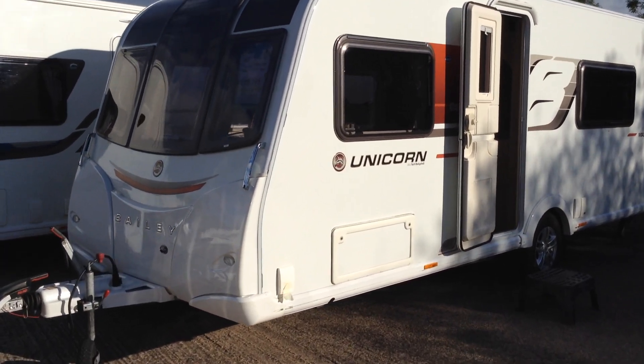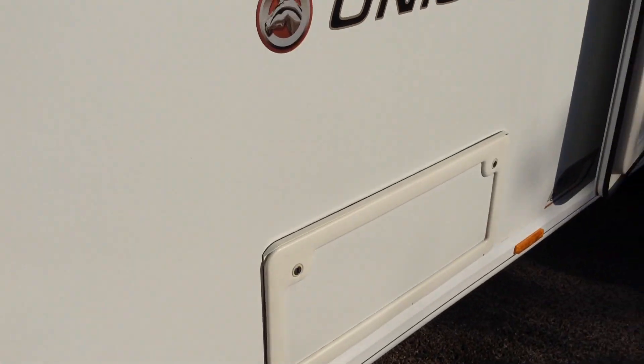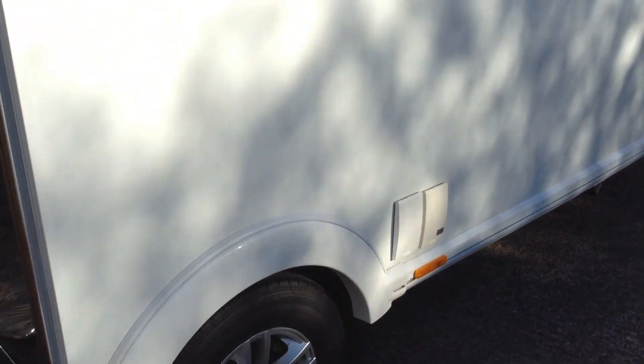Right, without further ado, let me show you round it. The specification includes ATC, active trailer control. You've got a gas barbecue point, access to the space under the front seats, alloy wheels, and they come with tyre run-flat safety wheel bands. And you've got an external power point too.